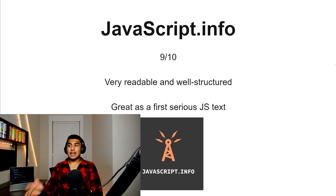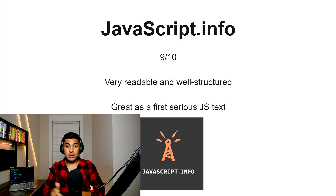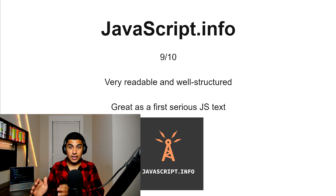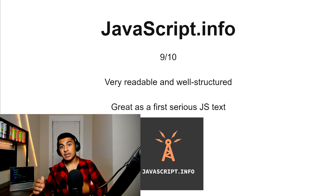JavaScript.info, 9 out of 10. This one is a really solid resource for beginners to get into JavaScript. It goes from very basic JavaScript all the way to some advanced concepts, and it's focused entirely on JavaScript alone — it doesn't really touch anything else. This is a really solid option if you want one entire comprehensive run-through of the entire language.